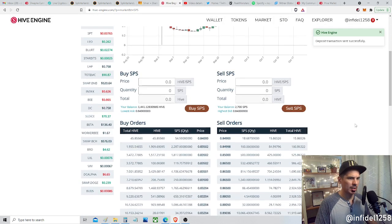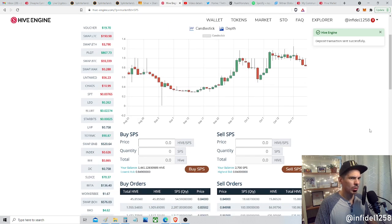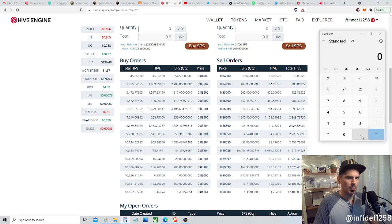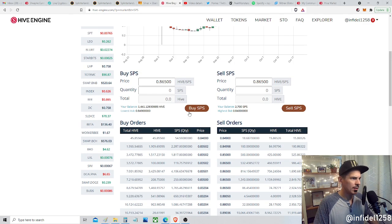The price is spiking. We're at 63.7 — if I can buy some right now for that value, I will. We're on the Hive Engine interface now. Let's see — these are buy orders, these are sell orders. This guy's selling at 0.86 Hive per one SPS. One Hive is 75 cents, so 0.75 times 0.86 equates to about 64 cents.